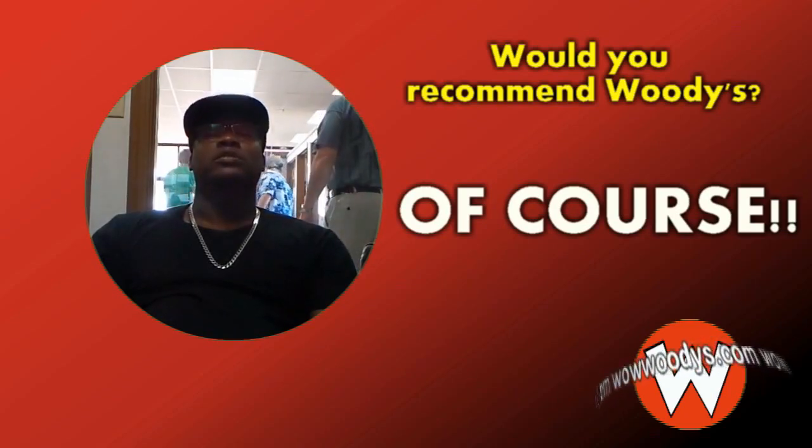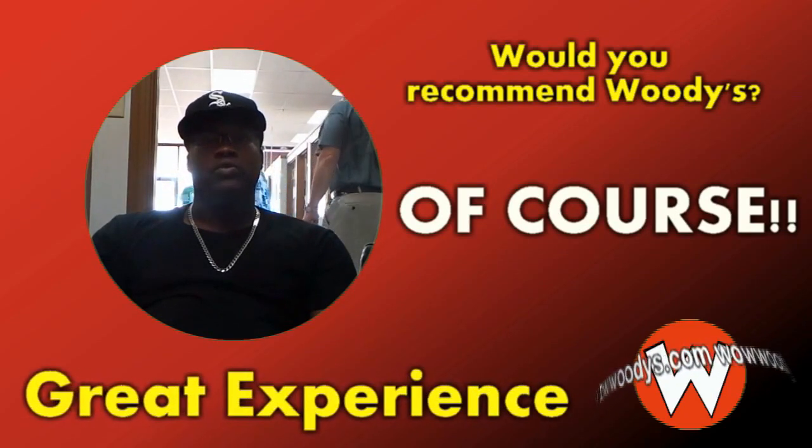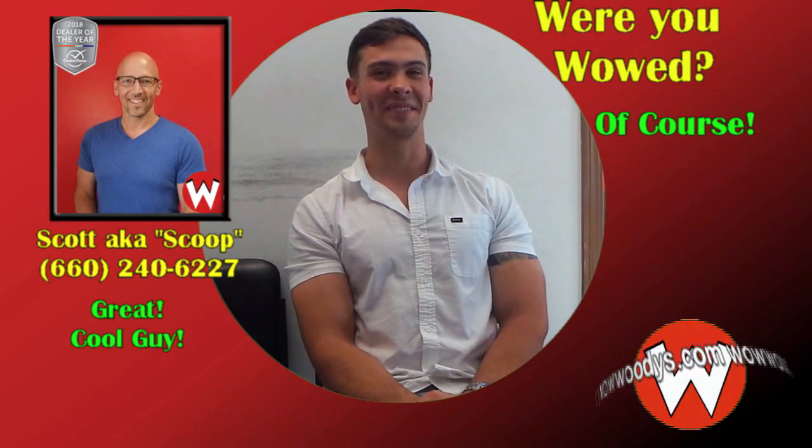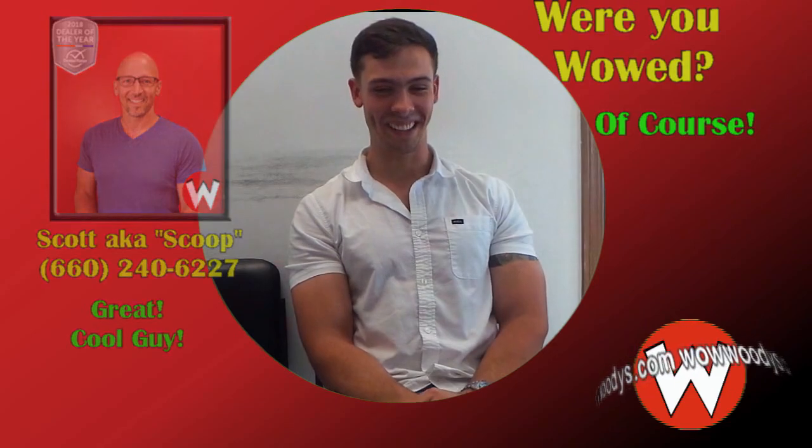I would definitely tell you this is a great experience for anyone to have. If you're shopping for a vehicle — any kind of vehicle — Woody's is the place to be. Thank you for taking the time. You're welcome.